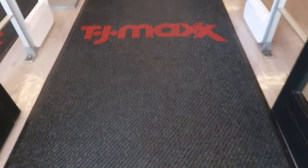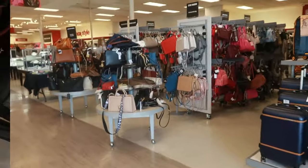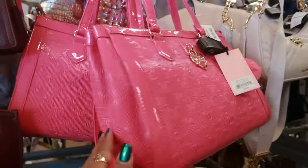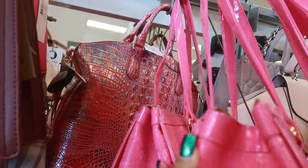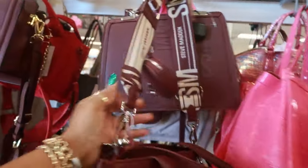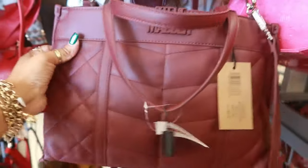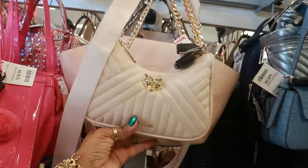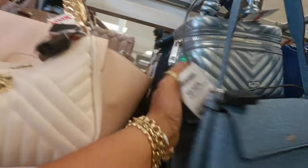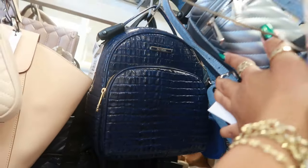Hey my pretties, today we are headed into TJ Maxx — just TJ Maxx, not TJ Maxx and Home Goods. Brahmin for 180, this Juicy for 35. There's another Brahmin back there — that one's 200. That's the Brahmin backpack for 180 in blue.